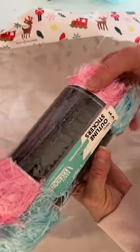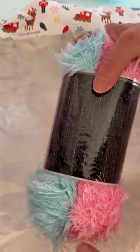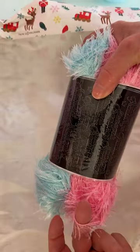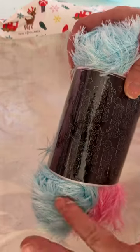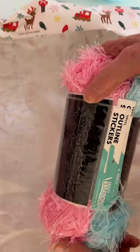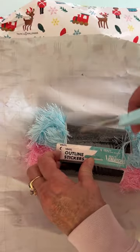Oh, beautiful! She sent me some trims — this is beautiful. I don't think I have this color, and I know I don't have this color. Very very pretty. And then she's got something else wrapped around here.